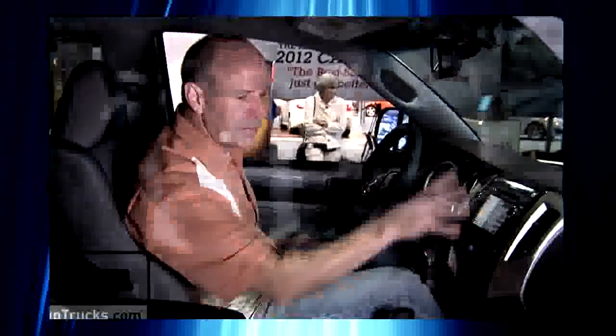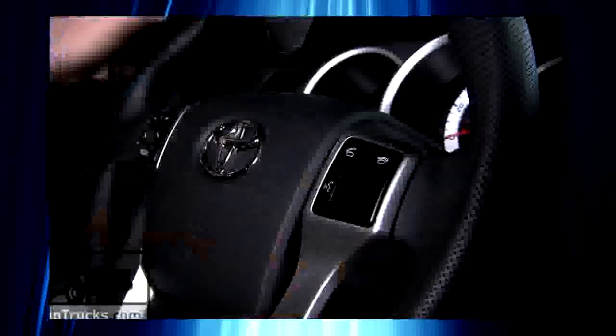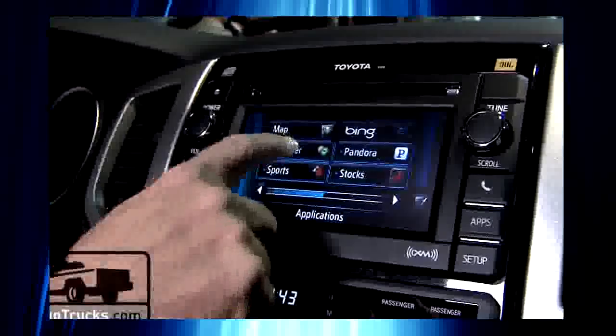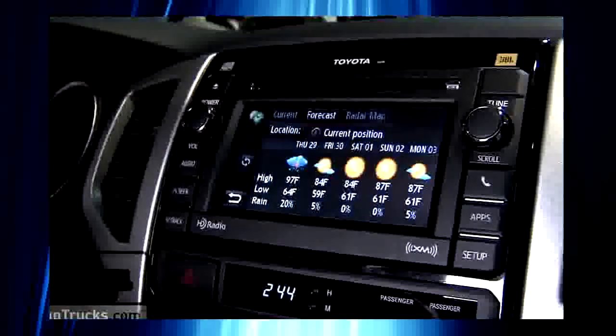And there's a few more changes inside. The first thing you'll notice in the new Tacomas is that there's a reshaped center stack. There's also new materials in the center console, a brand new steering wheel, and new materials and inserts on the door panels. This particular model also has the new Entune.